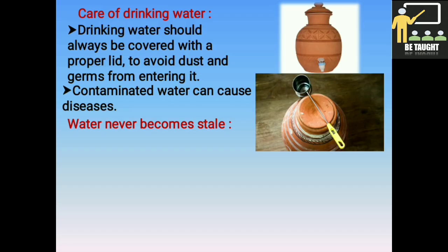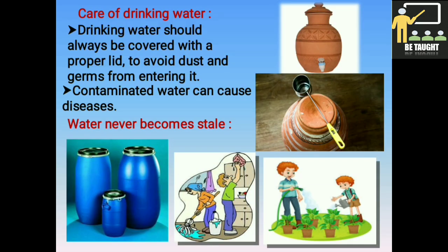Water never becomes stale. Some people believe that the previous day's drinking water must be thrown away and fresh water stored every day because the previous day's water becomes stale. But this is a misconception. Throwing away that water amounts to wasting good water. We can use this water for washing, watering the plants, etc.